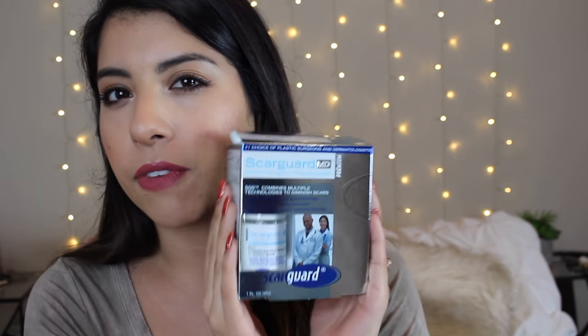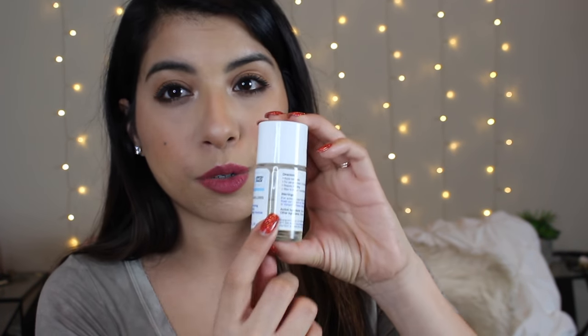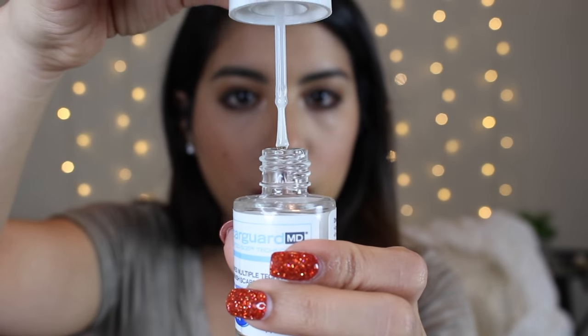I'm going to show you the product I use — it's called Scar Guard. I heard about it from my boss, who had plastic surgery and used it to heal the fastest. So this is plastic surgeon recommended. It comes in this box — it's roughly $50 for the one ounce. I believe there's one that's half the size, probably half the price too. I've been using this for six months and used about half of it. For the first three months they recommend you don't skip any days.